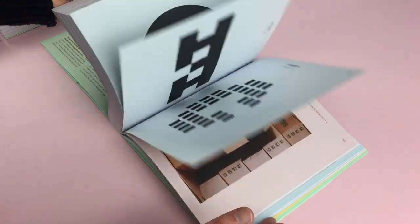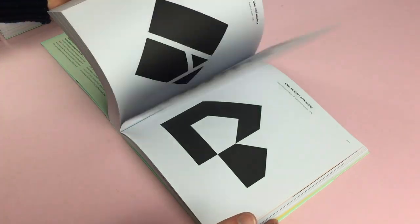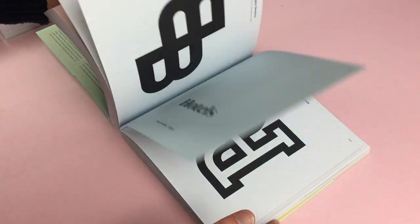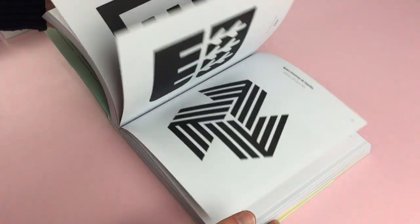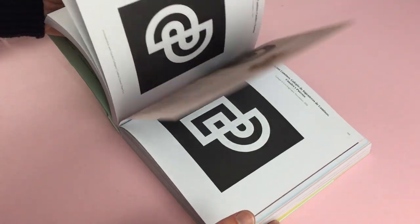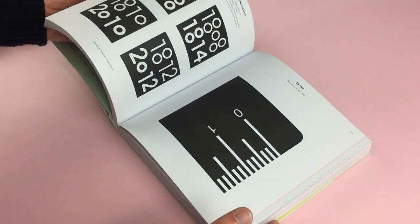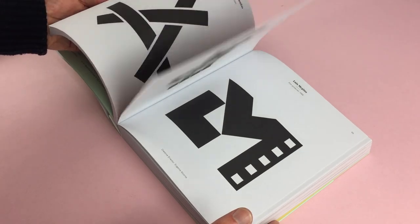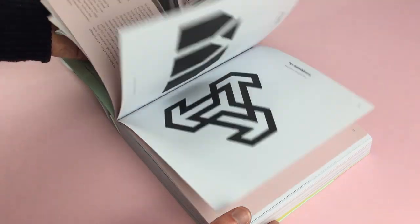He also has an interview with his son at the back, who now works with Cruz Novello in the same company. His son is a graphic designer and architect. It's mainly a book of logos, but there are also case studies and logo applications. The price of this book is £19.50 and it can be found at our site counter-print.co.uk in our graphic design book section.